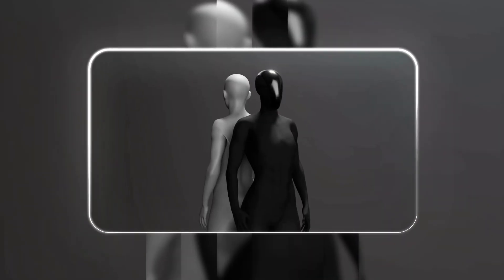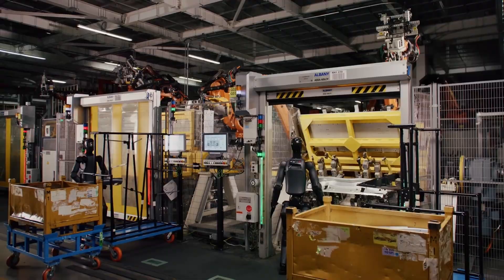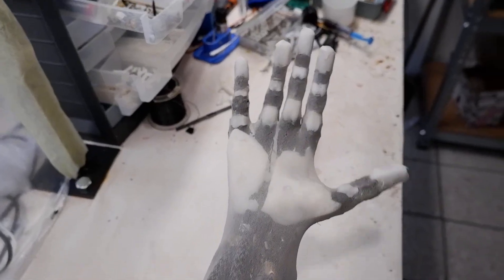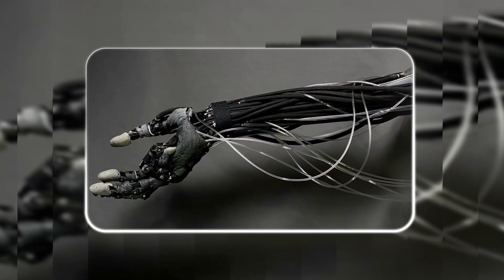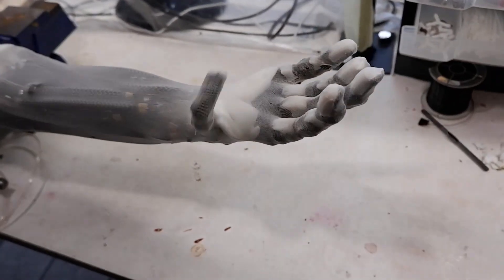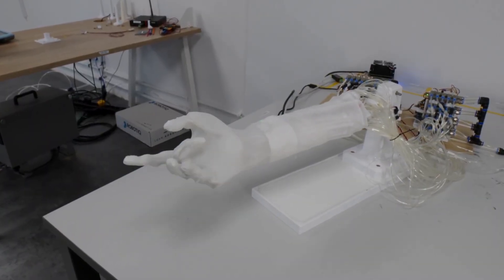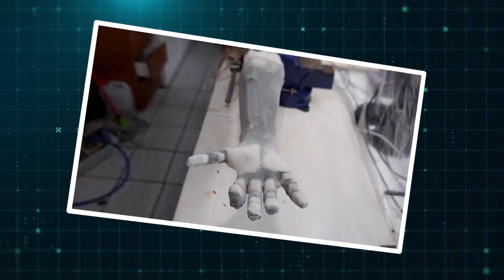The goal is to build a functional human clone — not a robot that does one job, but an android that can handle the endless variety of tasks a person can. They started with the hand because it's our most complex tool. Early on they tried tendon-driven designs with motors, but it was too difficult, so they pivoted to developing their own artificial muscles.